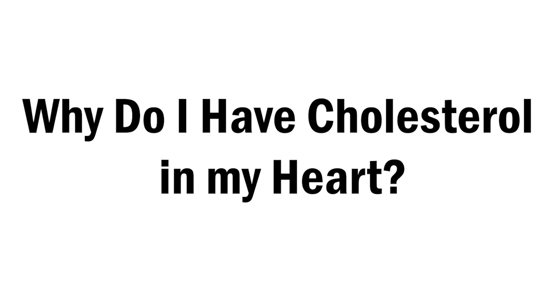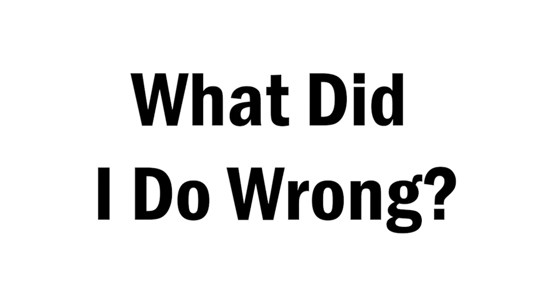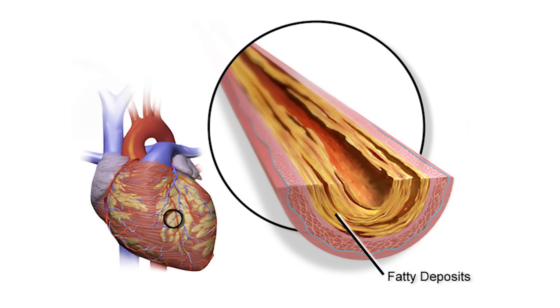So she says, take this pill. You leave the room confused with a lot of questions like, why do I have cholesterol in my heart? And what did I do wrong? I'm taking better care of myself than I did when I was younger. So why am I sick? When your doctor's talking about cholesterol, you should be thinking about plaque — arterial plaque.